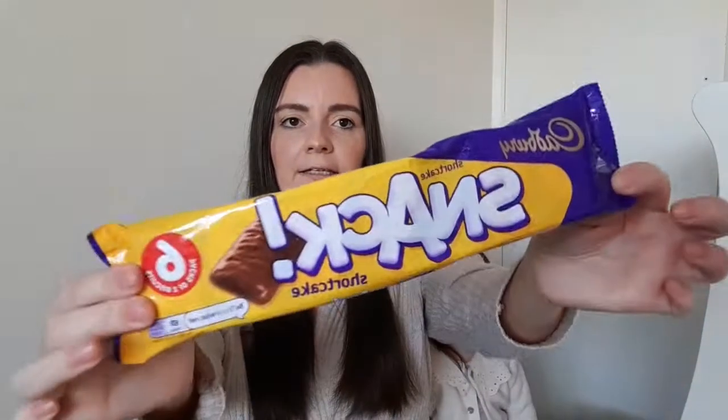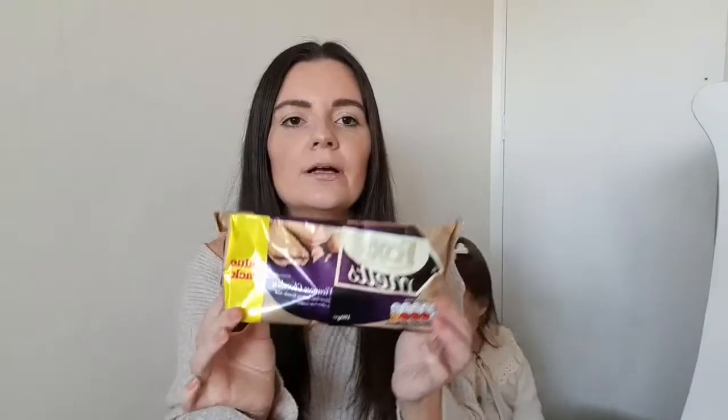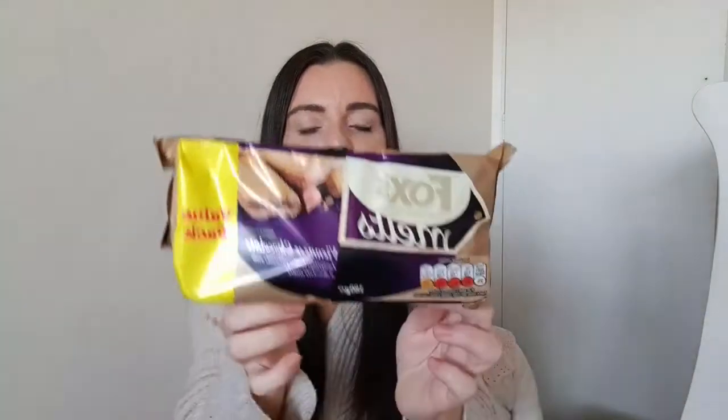I bought a 14 pack of Kit Kats and that was only £1.99, so a real bargain for 14. And then the Cadbury's Snack Bars — you get six in a pack and they were 99p. These are absolutely lovely but I can't have them at the minute because I'm still doing Slimming World and healthy eating.